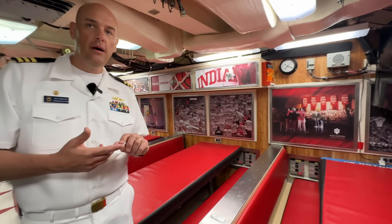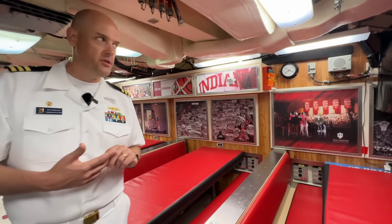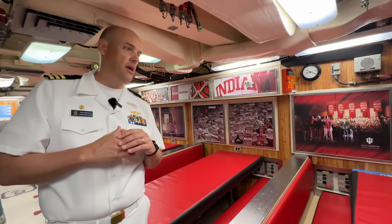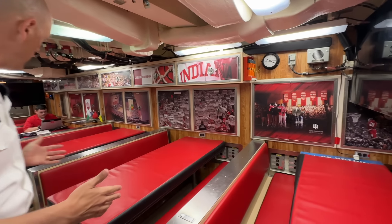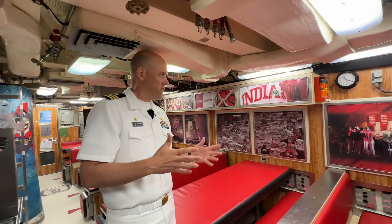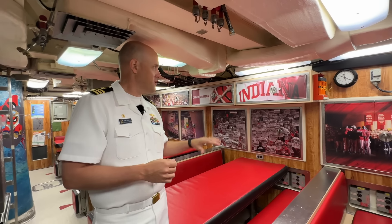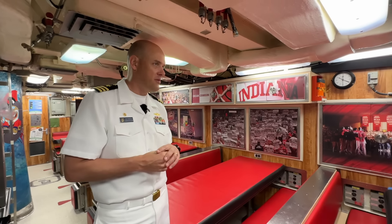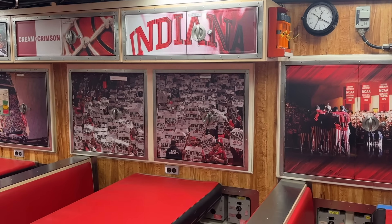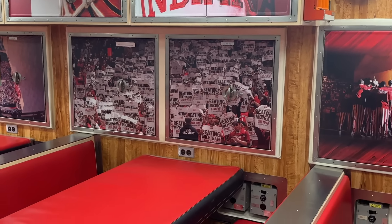This is the crew mess — that's where the crew eats. We also do training in here, and it's also an opportunity for the crew to relax and hang out, watch movies, play video games, just relax. The state of Indiana heavily supports us with a lot of great support, and you can see it reflected in the cream and crimson that matches Indiana University.